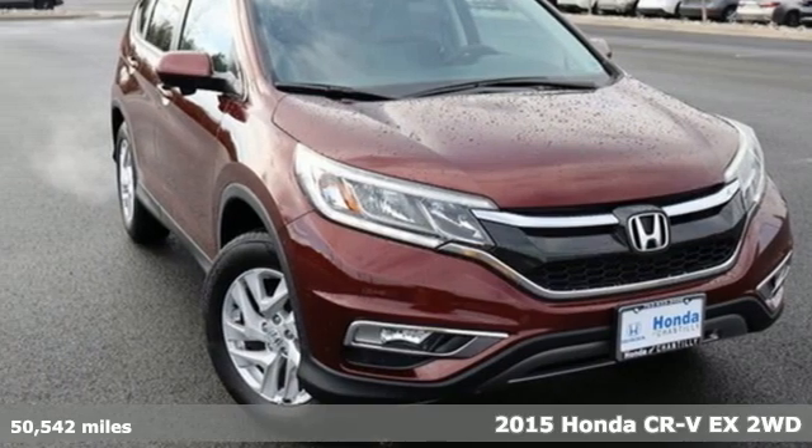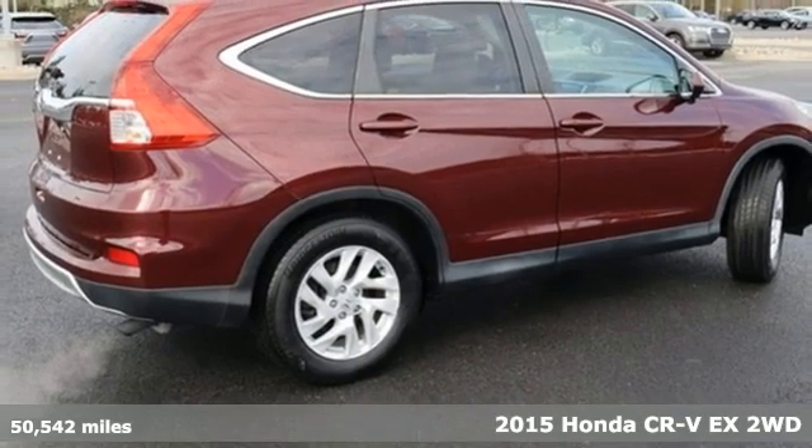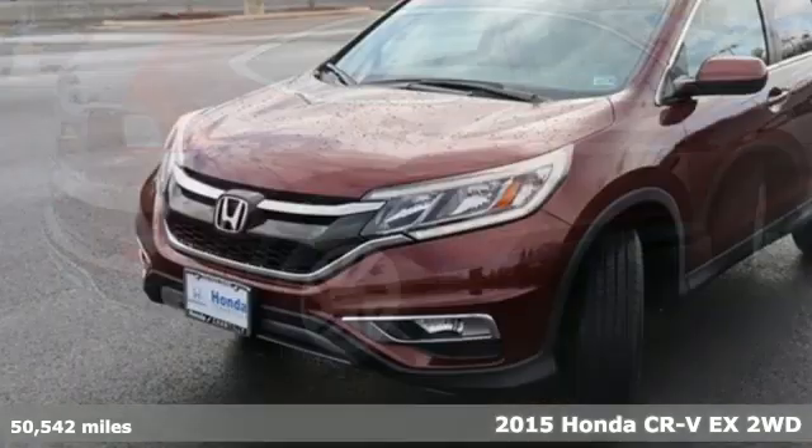It's a 2015 Honda CR-V. Every Honda is designed with the driver in mind. It comes with great features you'll love.